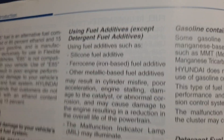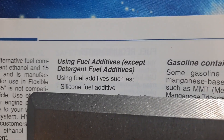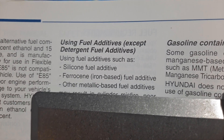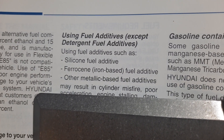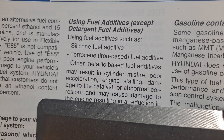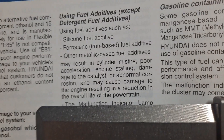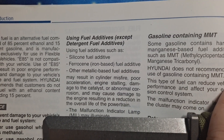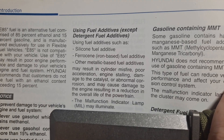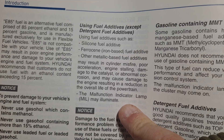Using fuel additives such as silicone fuel additive, ferrocene, iron-based fuel additive, and other metallic-based fuel additives may result in cylinder misfire, poor acceleration, engine stalling, damage to the catalyst, abnormal corrosion, and may cause damage to the engine resulting in a reduction of overall life of the powertrain. The malfunction indicator lamp — also known as a CEL or check engine light — may illuminate.